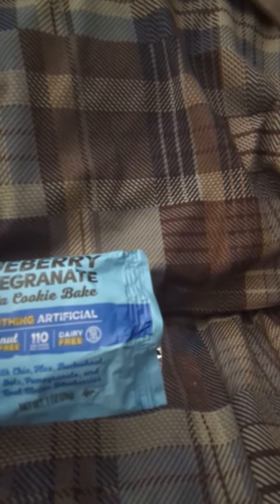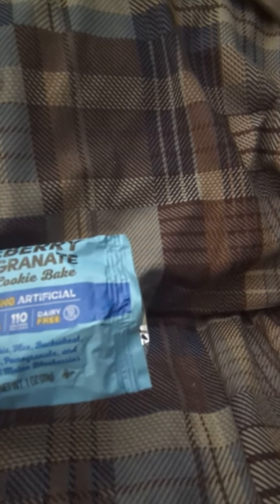There's nothing artificial. It's nut-free. 110 calories per cookie. Dairy-free. It's got chia, haggs, buckwheat, oats, pomegranate, and real Maine blueberries.